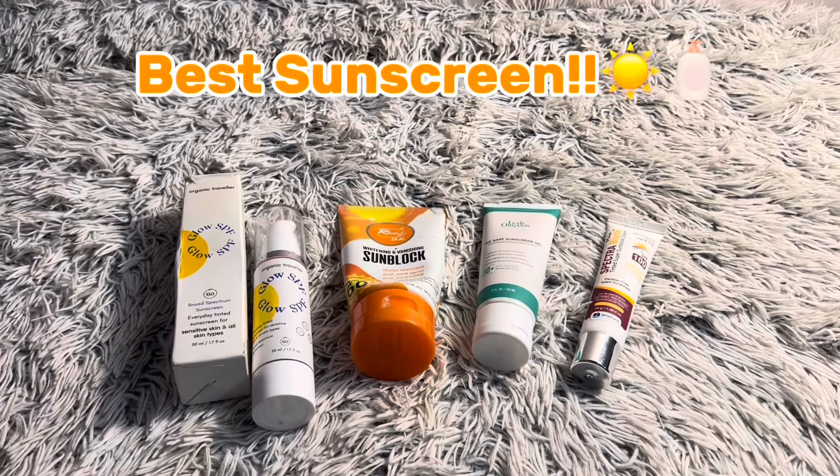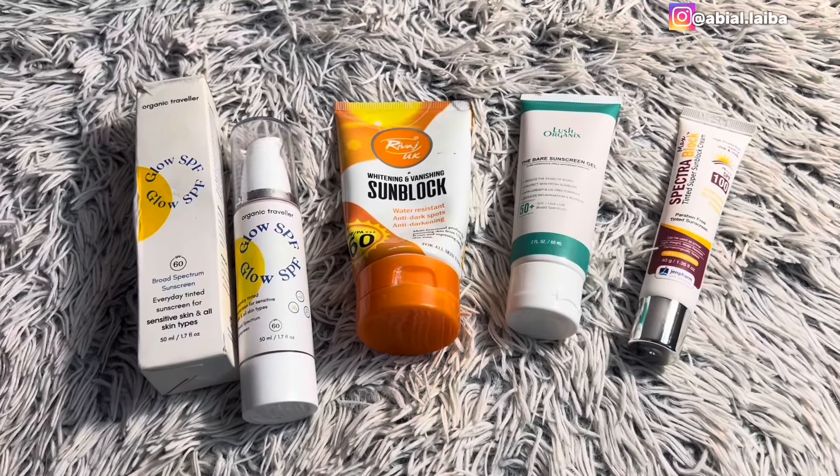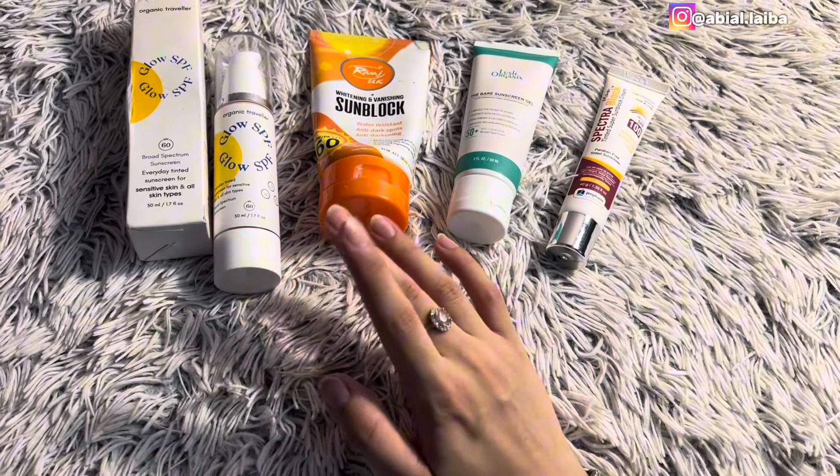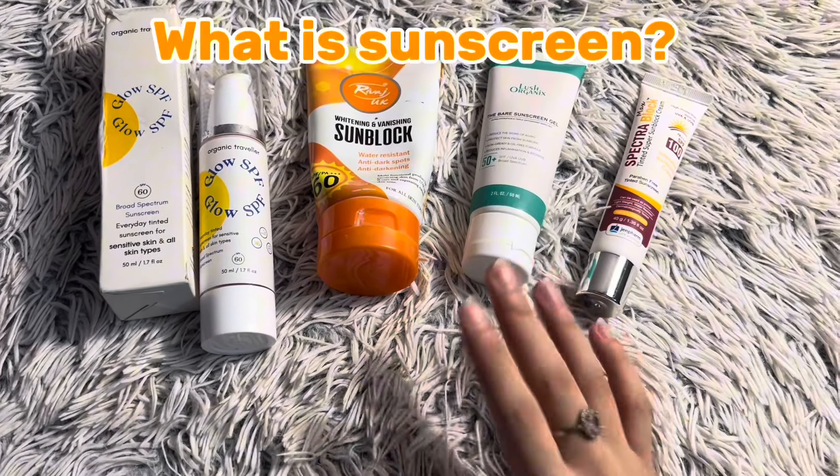Assalamualaikum everyone, hope you all are doing great. Welcome back to my channel. Today's video is very important — we will talk about sunblock and sunscreens in detail. First of all, we will talk about what sunscreens are.